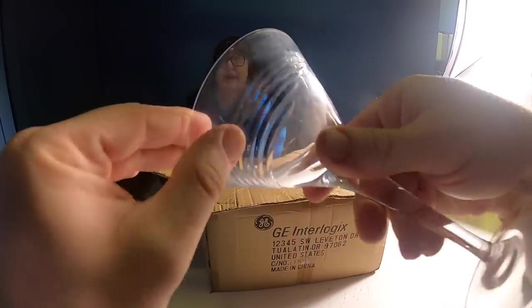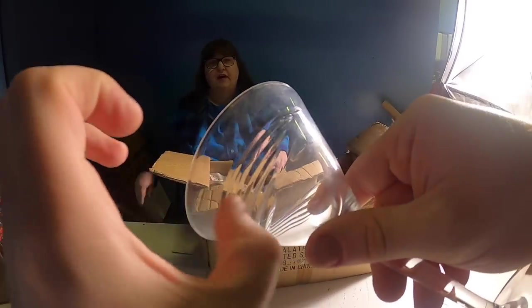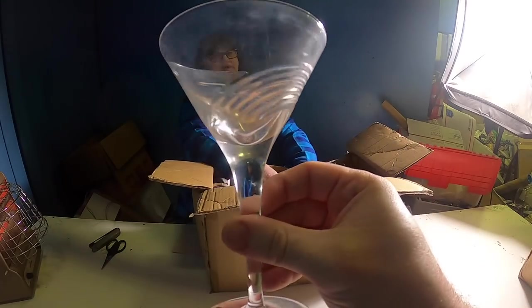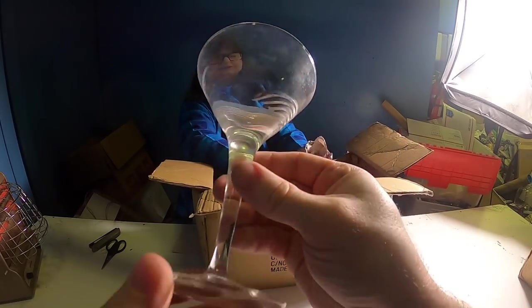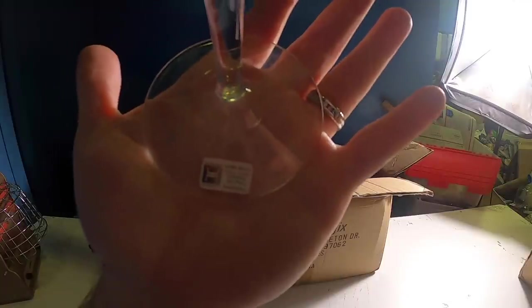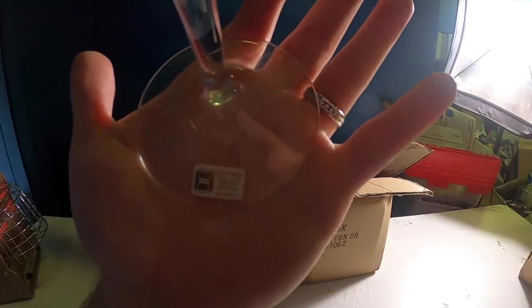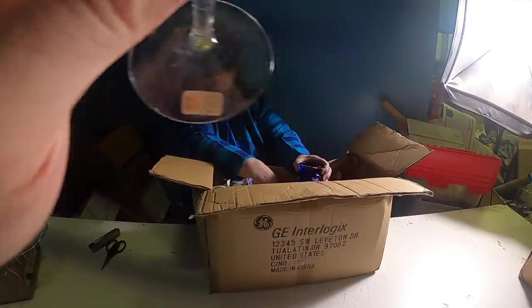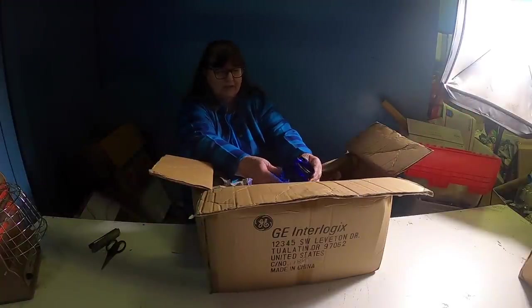Now we're going to Norway! These are handmade full lead crystal. Oh, they've got a raised little edge - very elegant looking martini glasses! I don't drink martini but I think these are martini glasses and they still have their sticker on them. It's like this whole box is new souvenir stuff - handmade full lead crystal, 30 percent lead, from Norway.